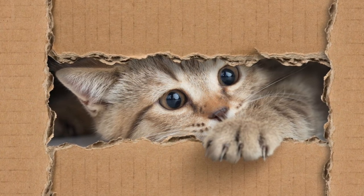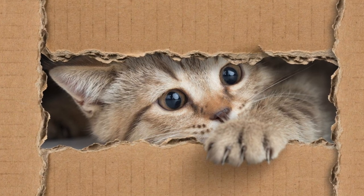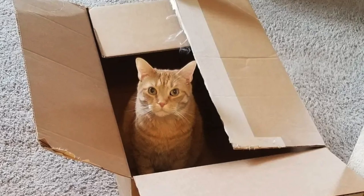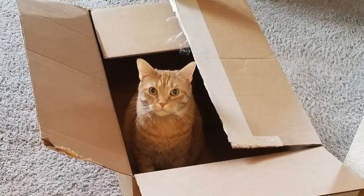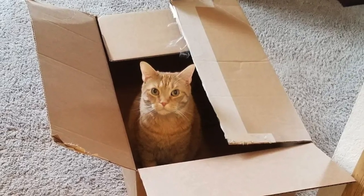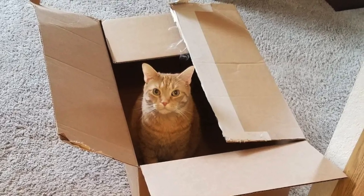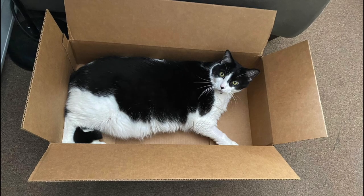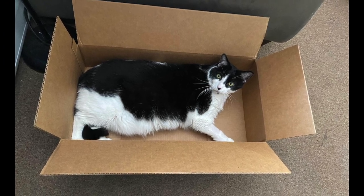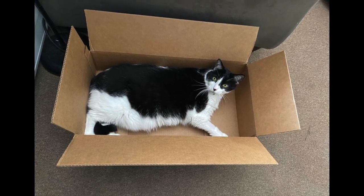That range happens to be 20 degrees higher than humans, which explains why it's not unusual to see your cat sprawled out on hot asphalt soaking in sunlight. It also explains why many cats enjoy curling up in tiny cardboard boxes and other small confined spaces. Cats also sleep up to 18 hours a day, so boxes make a wonderful hiding spot for their beauty rest.